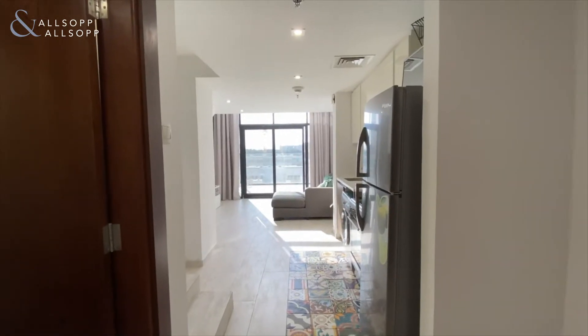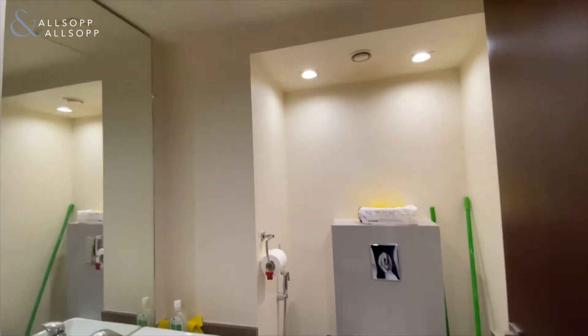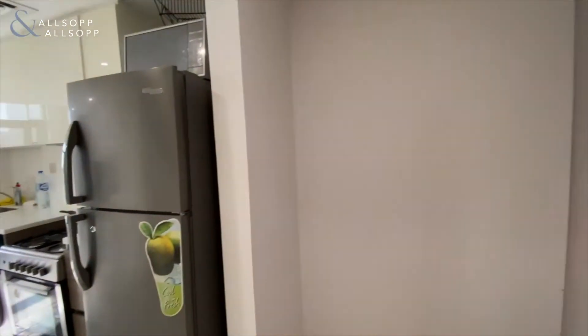Good afternoon, this is David from Allsop and Allsop Real Estate. I'm in Shemala Residences and I'm here to show you this one bedroom duplex. As you walk in, immediately to your left there's a powder room.